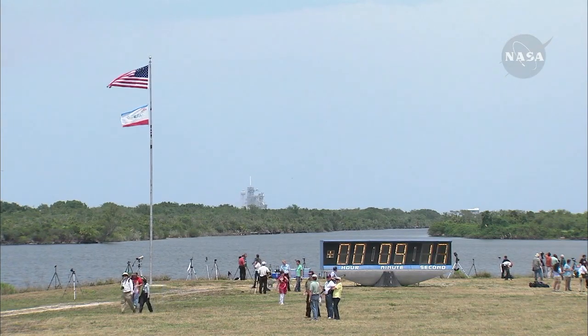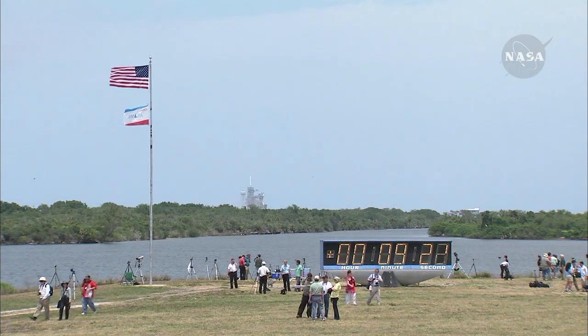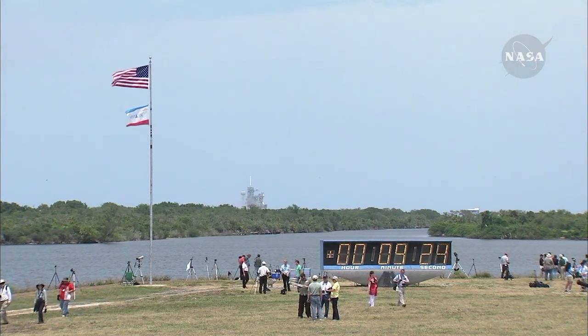Atlantis, Houston: nominal MECO, OMS-1 is not required. Atlantis, Houston, nominal MECO, OMS-1 is not required. Thank you.